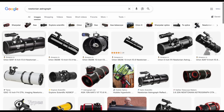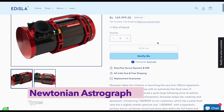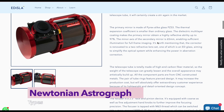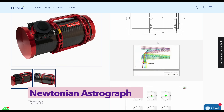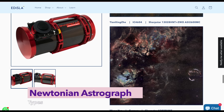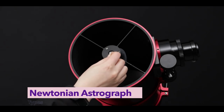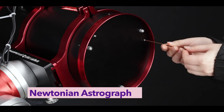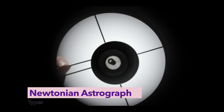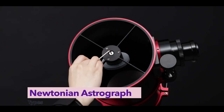But maybe you're chasing performance. Enter the Newtonian astrograph. These scopes offer large apertures, fast focal ratios, and unbeatable value — powerful for imaging faint galaxies or nebulae. But make no mistake, they require attention. You'll need to collimate, balance carefully, and tinker with the details. It's like owning a performance car — thrilling when it's tuned, demanding when it's not.